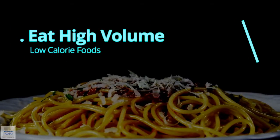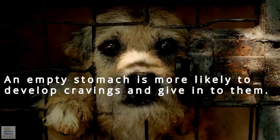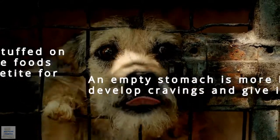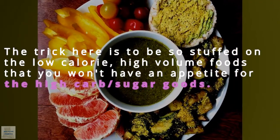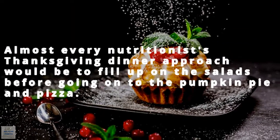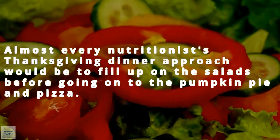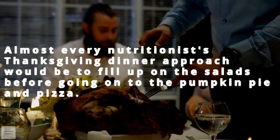Number 2: Eat high volume, low calorie foods. An empty stomach is more likely to develop cravings and give in to them. The trick is to be so stuffed on low calorie, high volume foods that you won't have an appetite for the high carb, sugary goods. Almost every nutritionist's approach would be to fill up on salads before going in on the pumpkin pie and pizza.